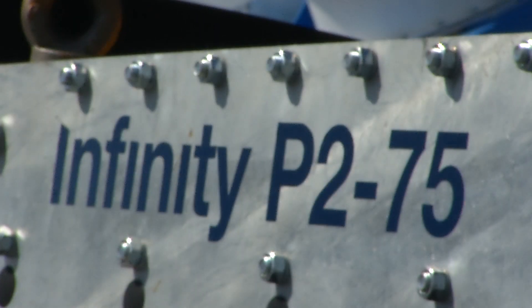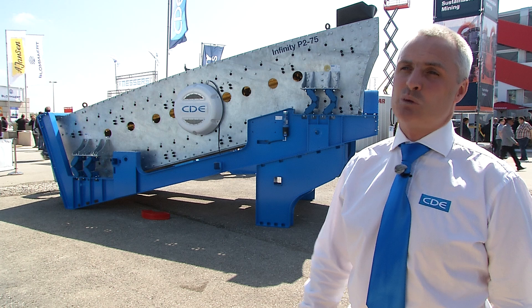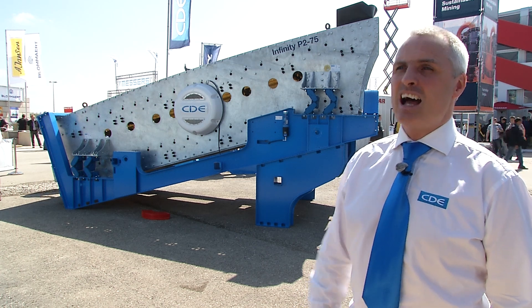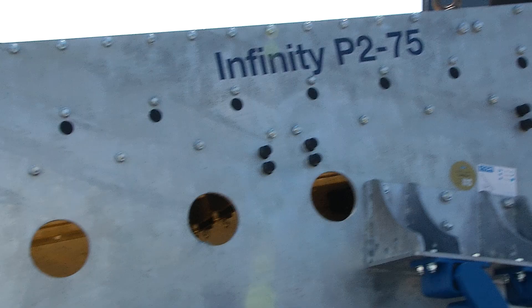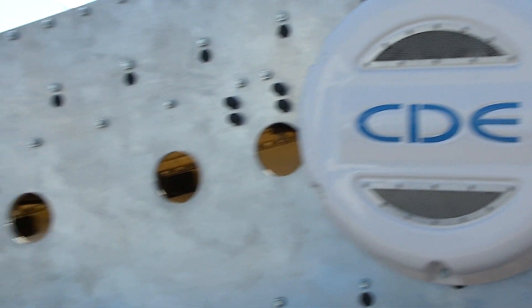We decided that all our screens should be galvanized as standard for several reasons. We were coming up against more specialist applications where we were having to galvanize anyway. And as a differentiator going into that screening market, there are very few manufacturers who offer galvanized screens as the standard option.